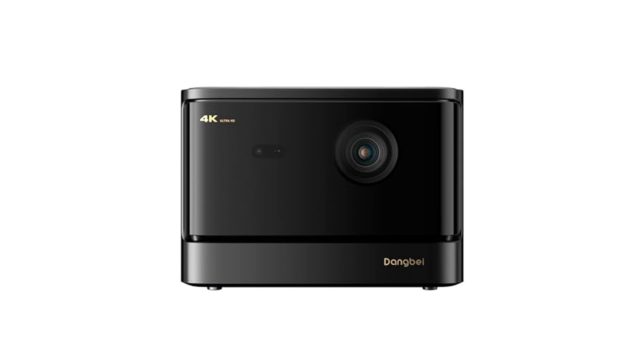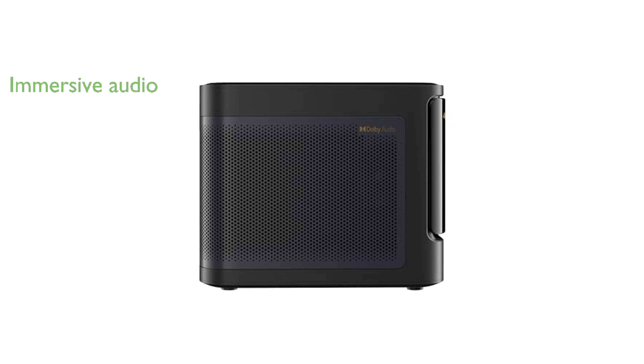The dual 12-watt built-in speakers and spacious sound chamber deliver immersive audio quality enhanced by Dolby Audio and DTS Dex, making it perfect for a home theater setup.